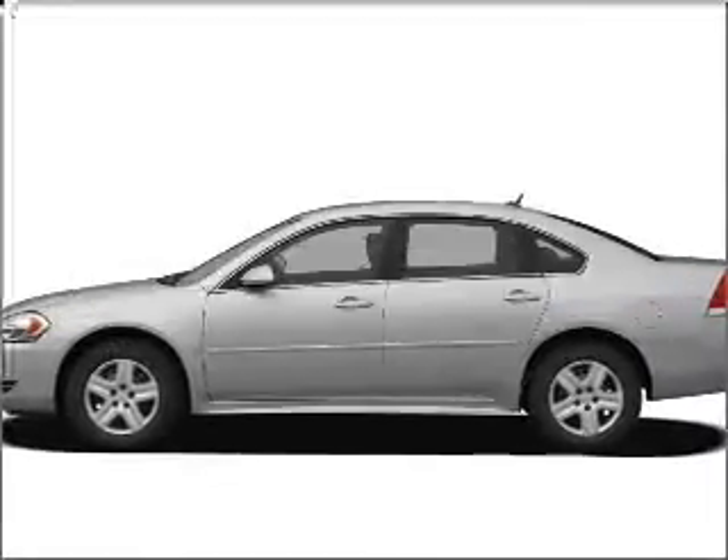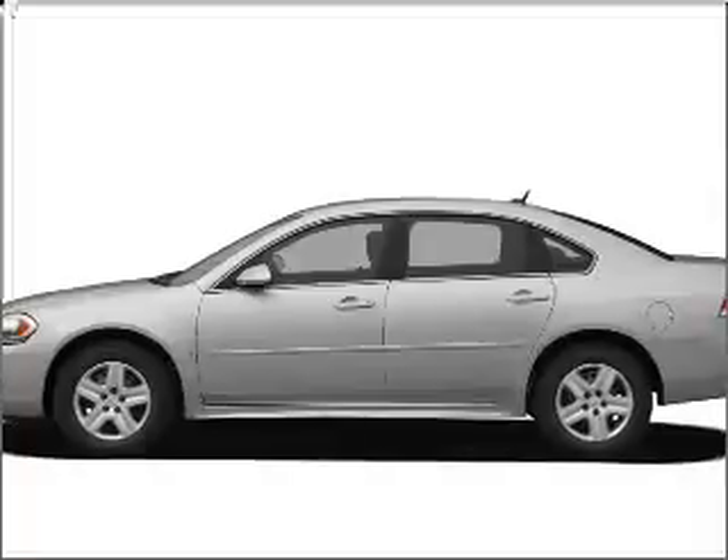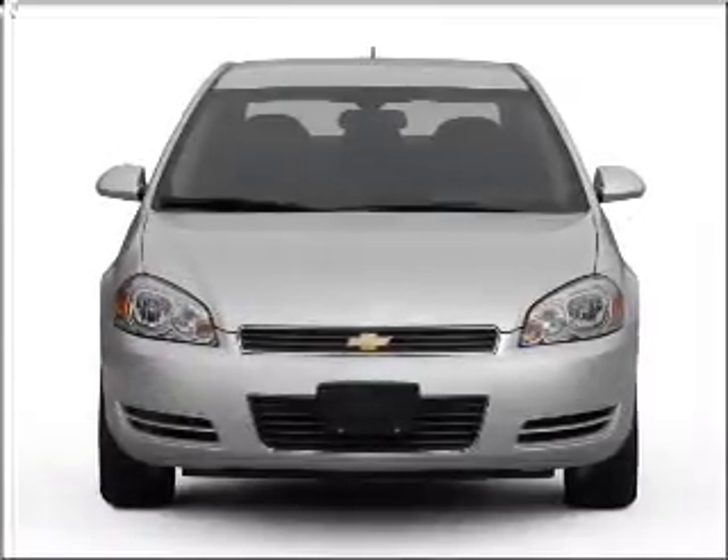Presenting the 2011 Chevrolet Impala — this is the set of wheels you've been looking for. With a solid six cylinder engine connected to a smooth shifting automatic transmission.